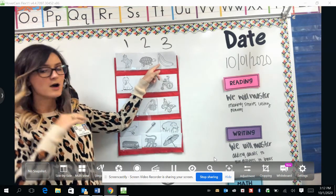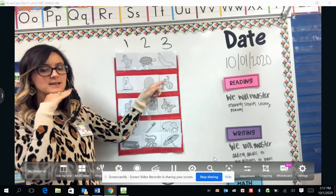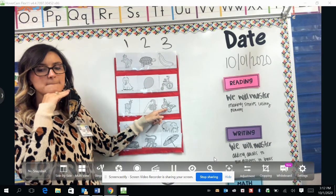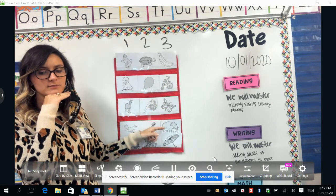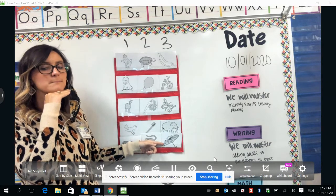Let's begin. Our first word is banana, bicycle, butterfly, elephant, umbrella.